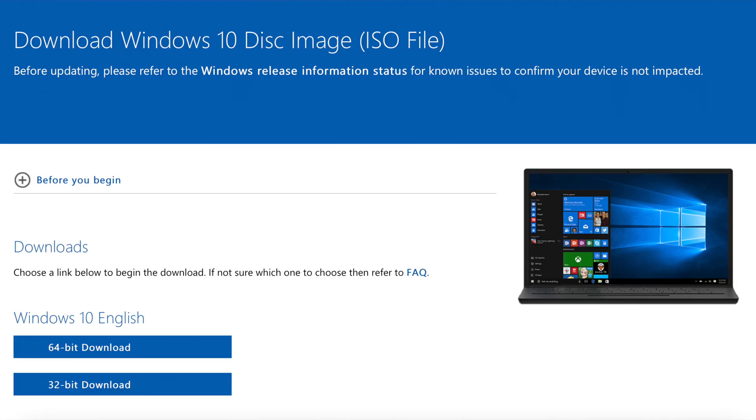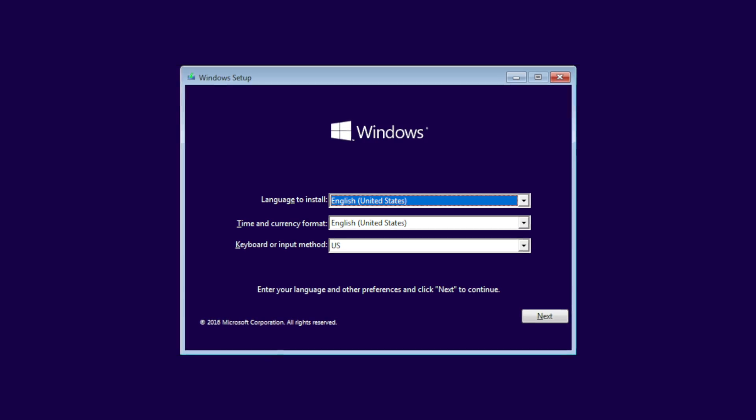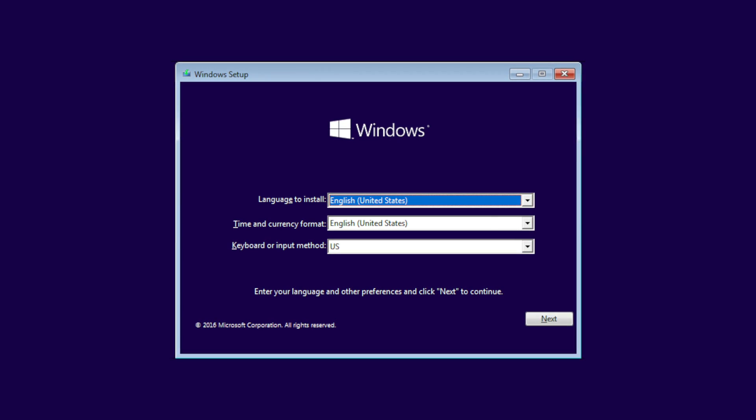Now one thing before I bounce outta here tech fans — these are not upgrade keys. These are full installation OEM keys, so you will need to format and install it just like you're installing a brand new OS on your system. Plus, all keys are guaranteed to work by not only me, but by YourCDKeys, so you have no worries at all about getting what you pay for.